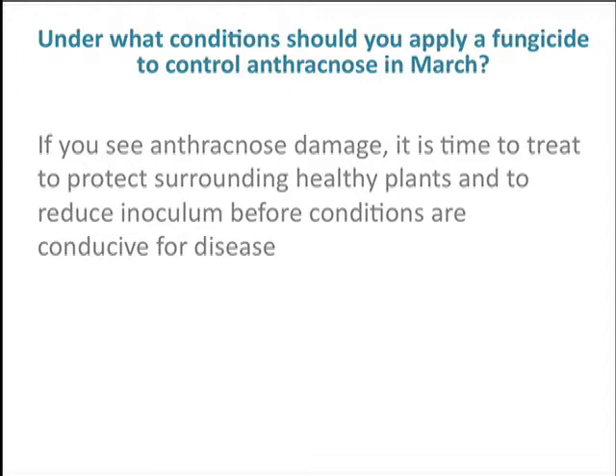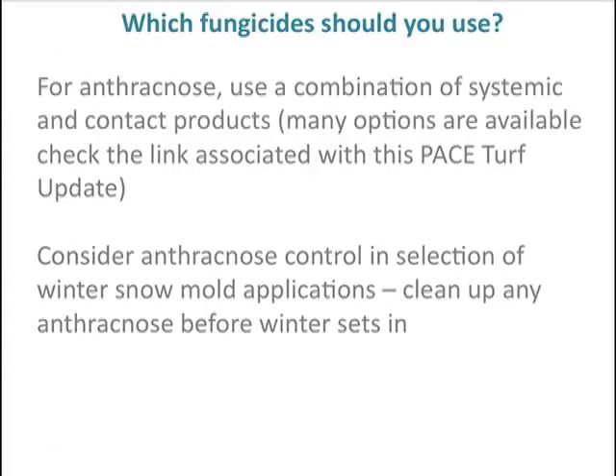Under what conditions should you apply a fungicide for anthracnose control in March? Our feeling is that if you see anthracnose damage, it's time to treat — to protect the surrounding healthy plants and to reduce the inoculum before conditions are conducive to disease. You don't want the disease to be ready to attack plants as soon as conditions become conducive, so you need to knock that inoculum load down and get the plants around it protected before you get into conducive conditions.